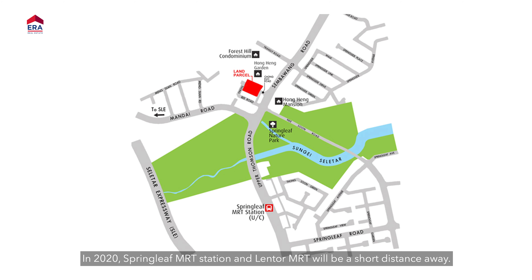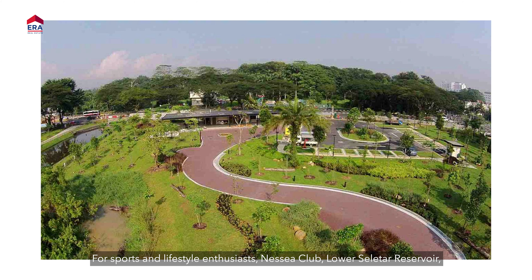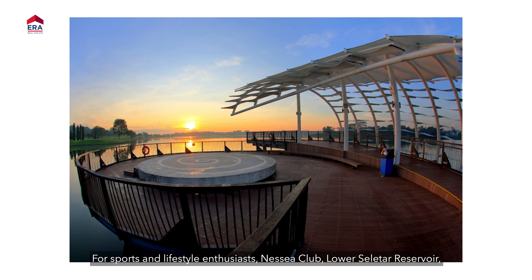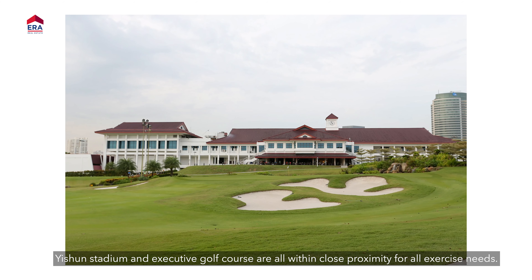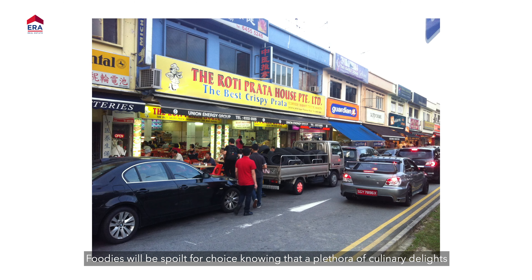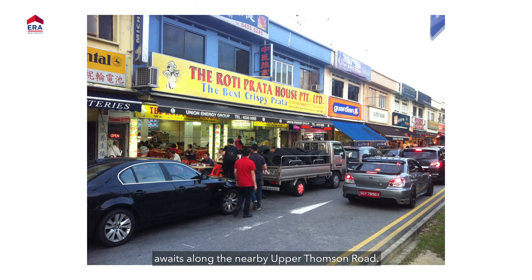In 2020, Springleaf MRT station and Lentor MRT will be a short distance away. For sports and lifestyle enthusiasts, the Nee Soon Club, Lower Seletar Reservoir, Yishun Stadium and Executive Golf Course are all within close proximity for all exercise needs. Foodies will be spoilt for choice, knowing that a plethora of culinary delights awaits along the nearby Upper Thomson Road.